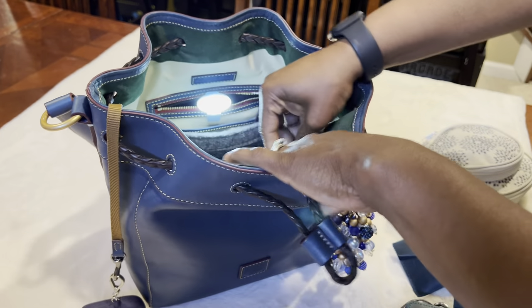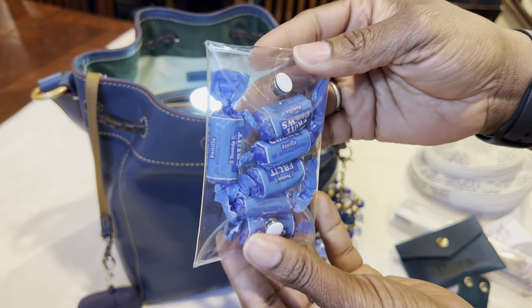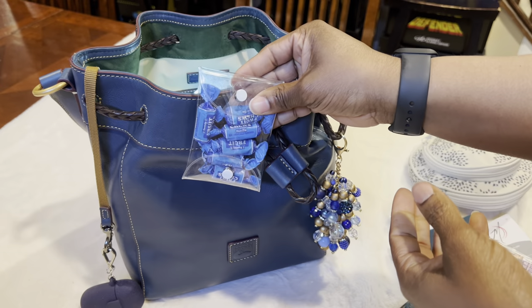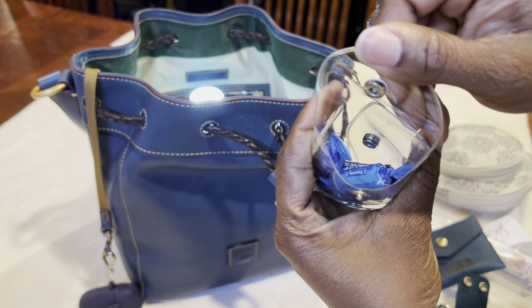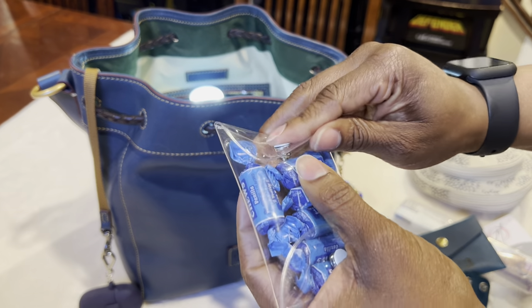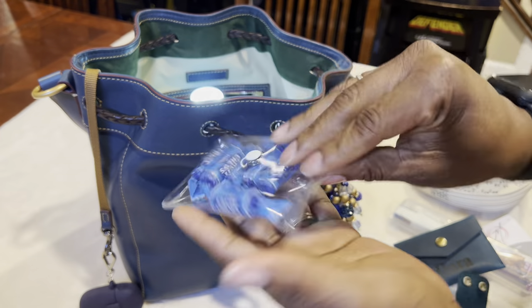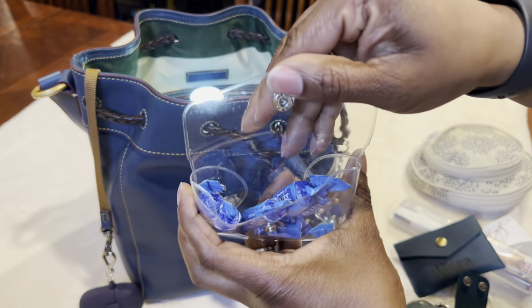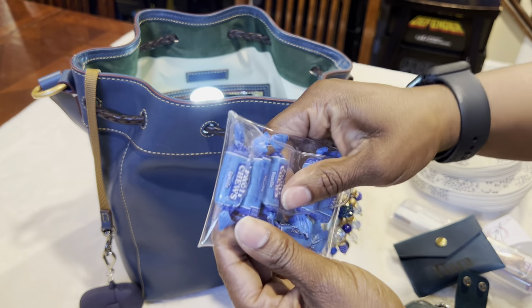I have this little case with my little Tootsie Roll fruity chews in here — they were blue and I thought blue candy would be fun with this. This is one of those little clear bags from Temu. I like the way it works because you can snap it these two ways, and then on the top you can snap it like that, so you have different ways to get into it.